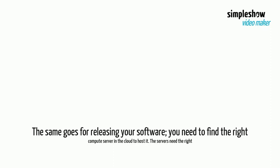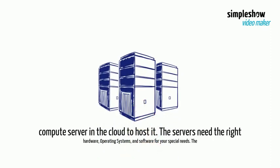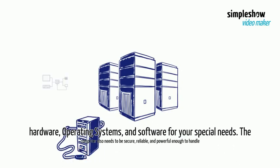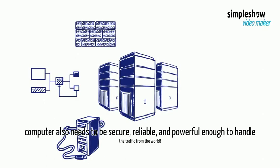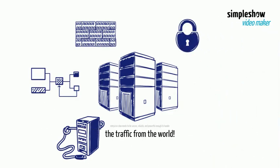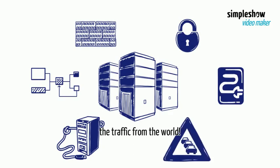The same goes for releasing your software. You need to find the right compute server in the cloud to host it. The servers need the right hardware, operating systems, and software for your special needs. The computer also needs to be secure, reliable, and powerful enough to handle the traffic from the world.